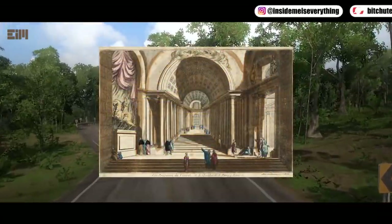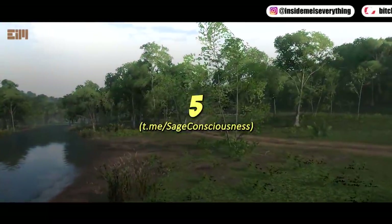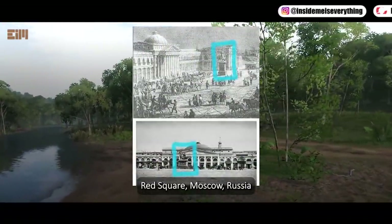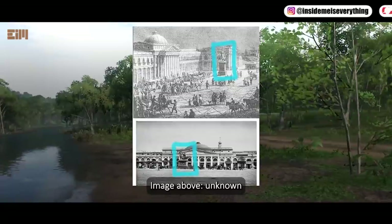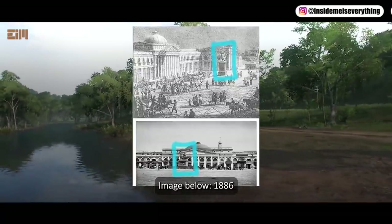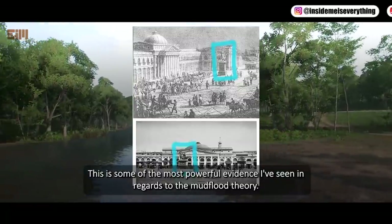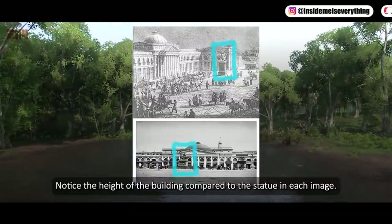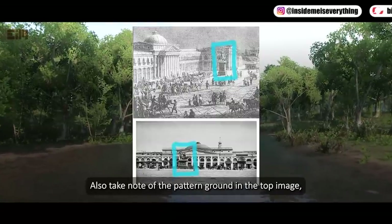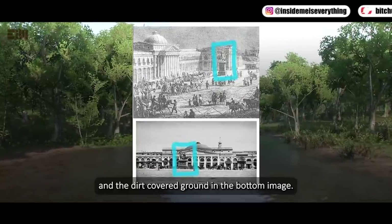Red Square, Moscow, Russia — the image above is unknown, the image below is from 1886. This is some of the most powerful evidence I've seen regarding the mud flood theory. Notice the height of the building compared to the statue in each image. Also take note of the patterned ground in the top image and the dirt-covered ground in the bottom image.